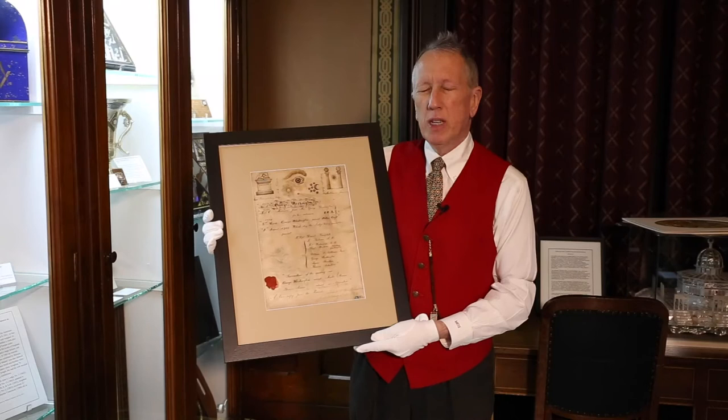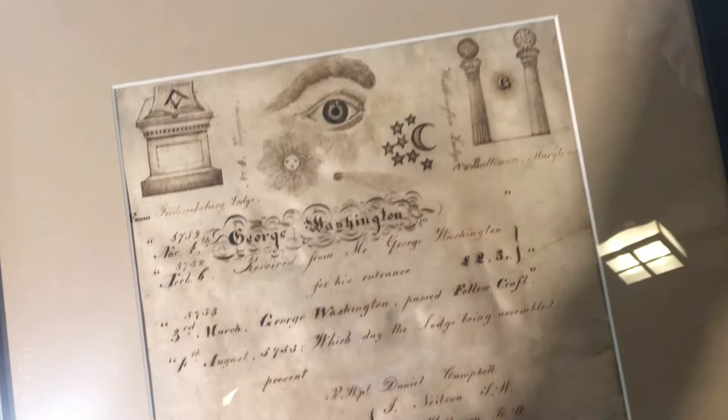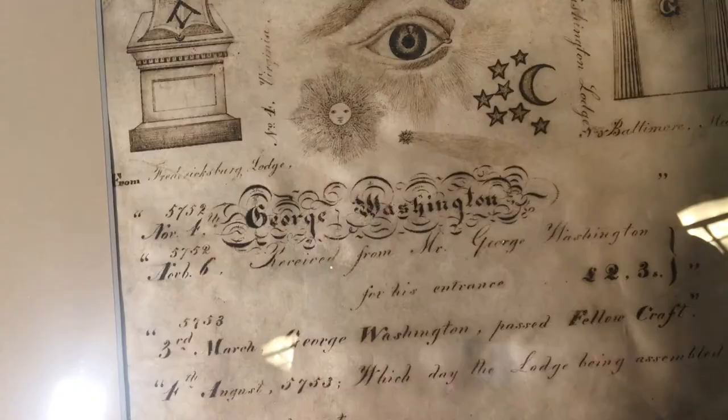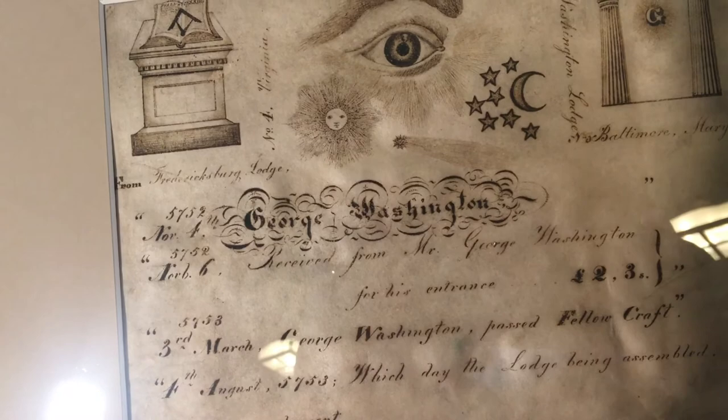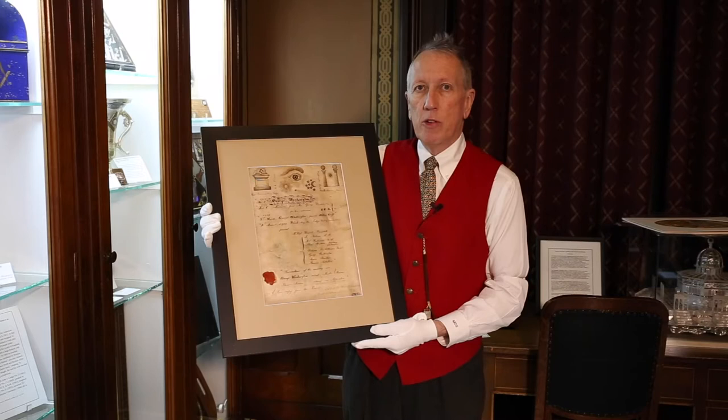What I'm holding here is a certificate that was produced by Fredericksburg Lodge No. 4 in the year 1852 and presented to Washington Lodge of Baltimore, Maryland. It depicts several Masonic emblems and also records the Masonic record of George Washington — his entered apprentice, fellow craft, and master Mason degree dates. This was done for the 100th anniversary of George Washington becoming a Freemason.